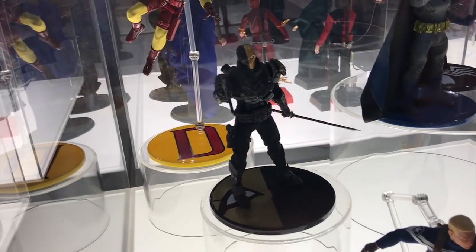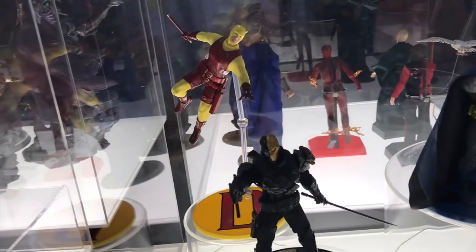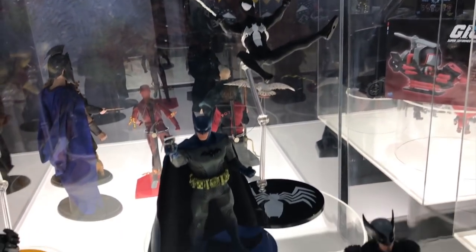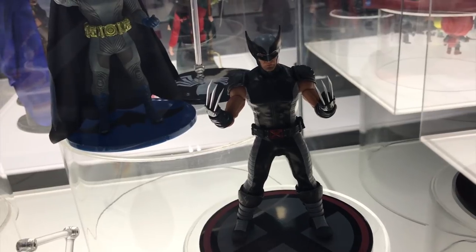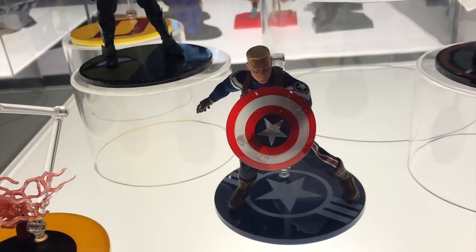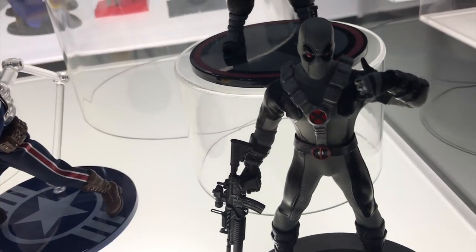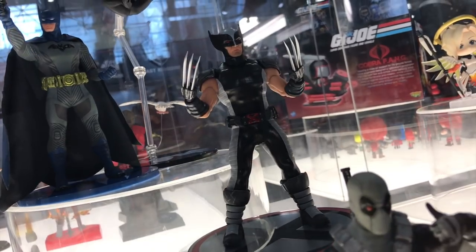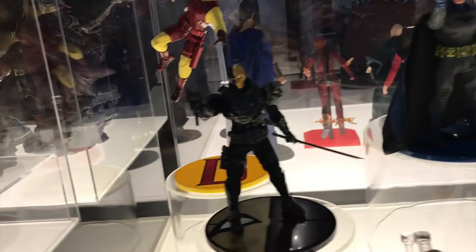Over at Mezco, there's the black Deathstroke, yellow suit Daredevil, black suit Spider-Man, Ascending Knight Batman in blue and gray, X-Force Wolverine, X-Force Deadpool, Steve Rogers, and Reverse Flash. This is a first out-of-box sighting for X-Force Deadpool and Wolverine. The Deathstroke looks really good too.